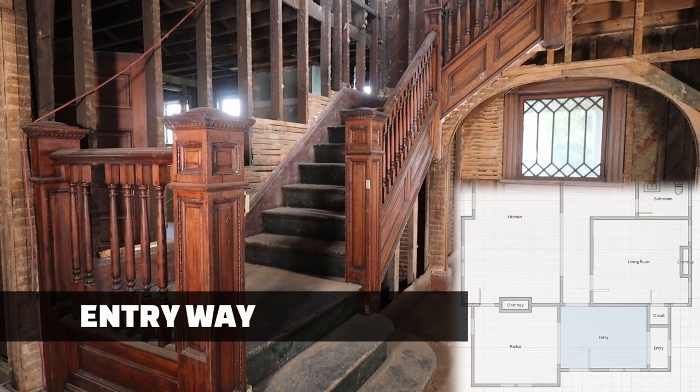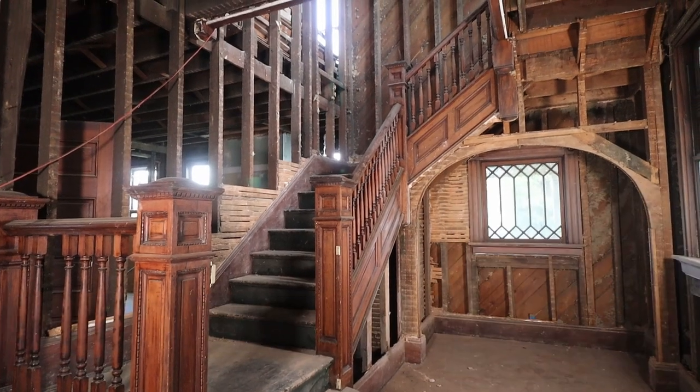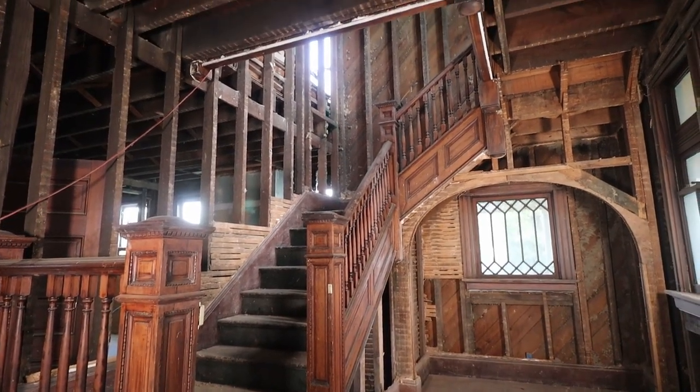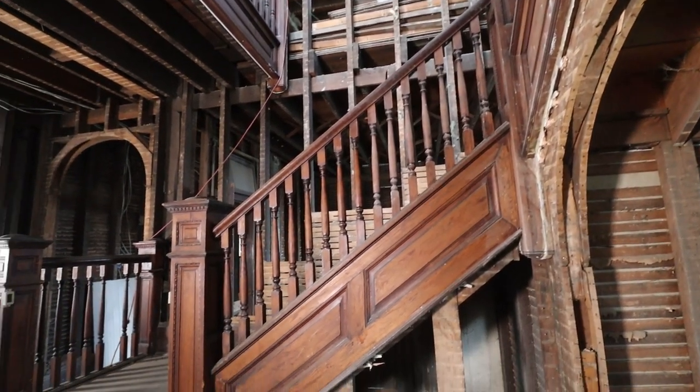This area of the home is amazing. We want to finish it as much as we can to how it was originally — fixing the pocket doors, correcting the coffered ceiling, and getting back to the original flooring.